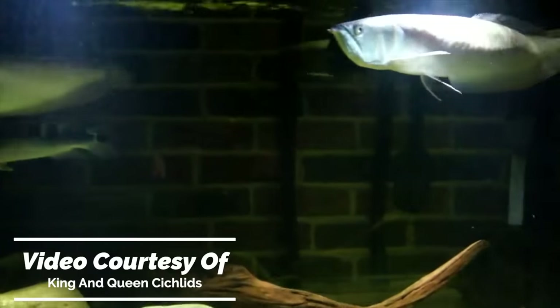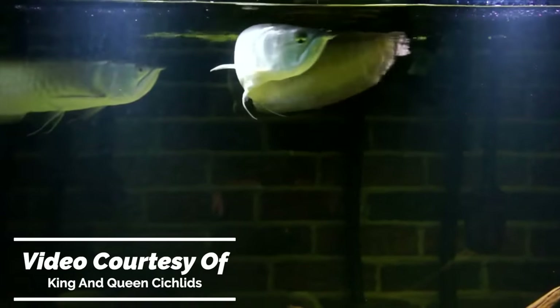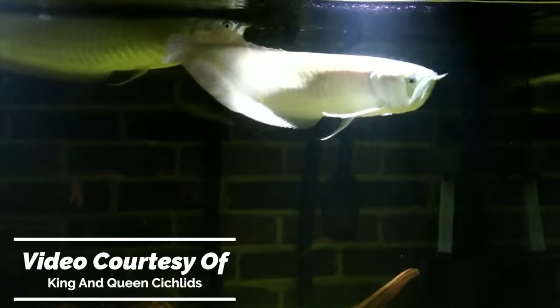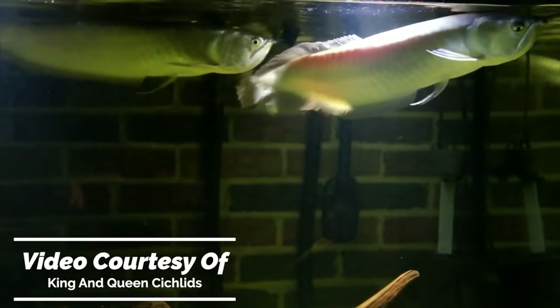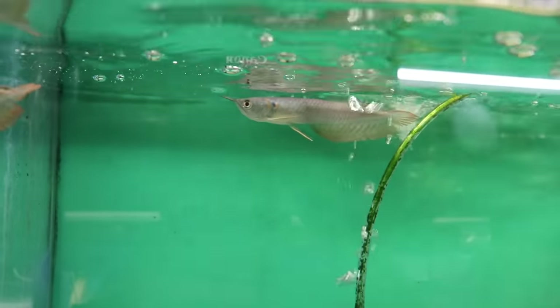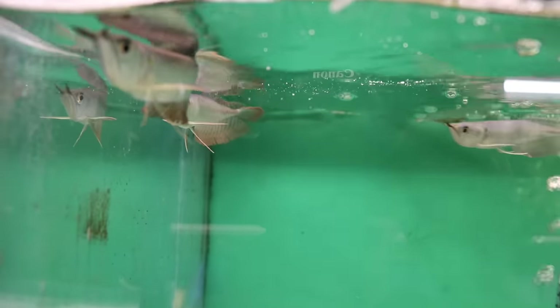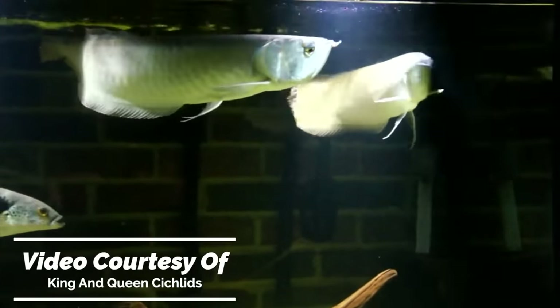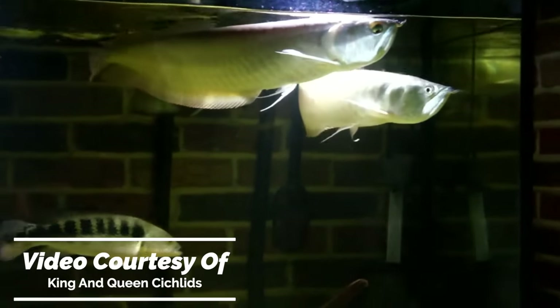Take one look at an arowana and it's easy to see why they're so popular. They have a super unique shape, a huge scoop for a mouth, and they glide gracefully across the top of your tank. They're one of the most graceful fish you'll ever see, but there's a huge problem — they get absolutely massive. A lot of times you'll find them in stores at about five to six inches, but they're not going to stay that size for long. If cared for properly, arowanas can grow about an inch per month, so that five to six inch arowana could be 17 to 18 inches by the end of the first year.